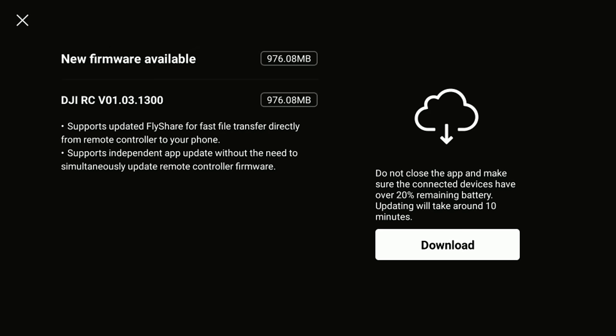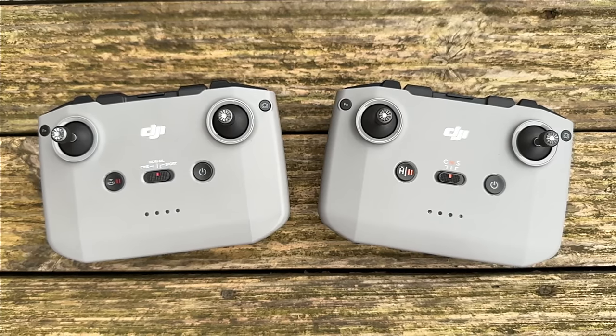For the DJI RC — the original screen controller — we now have added support for FlyShare for fast file transfer directly from the remote controller to your phone, and also added support for independent app updates without needing to update the controller firmware. This is huge because previously there was no ability to just update the DJI Fly app on the controller, meaning screen controller users were sometimes behind those using the DJI RC-N1 or RC-N2 with a mobile phone.